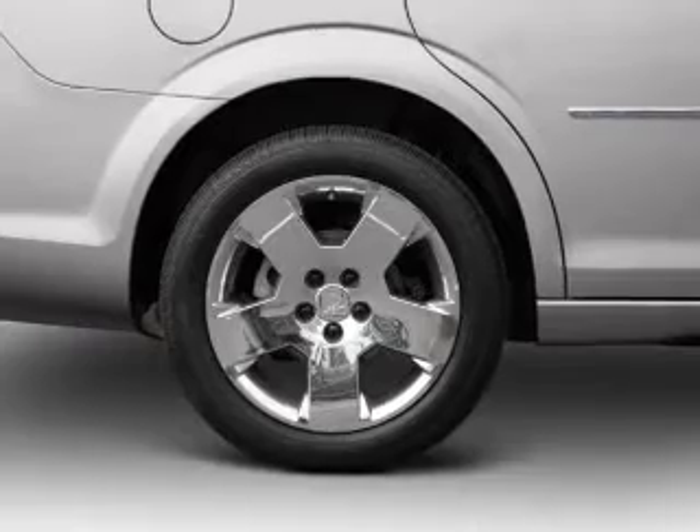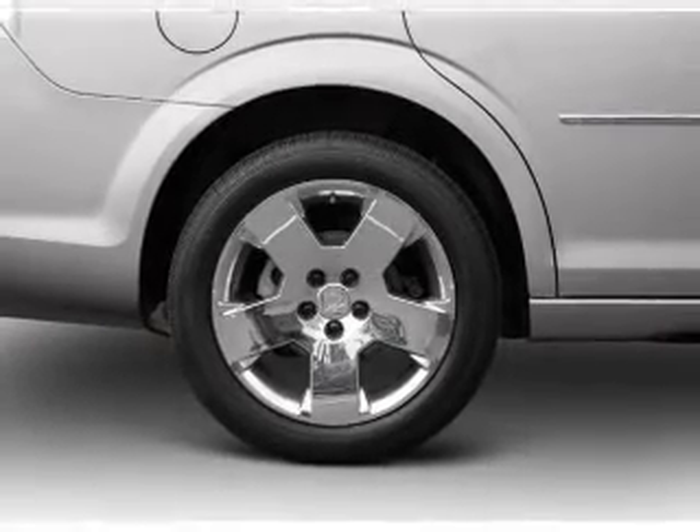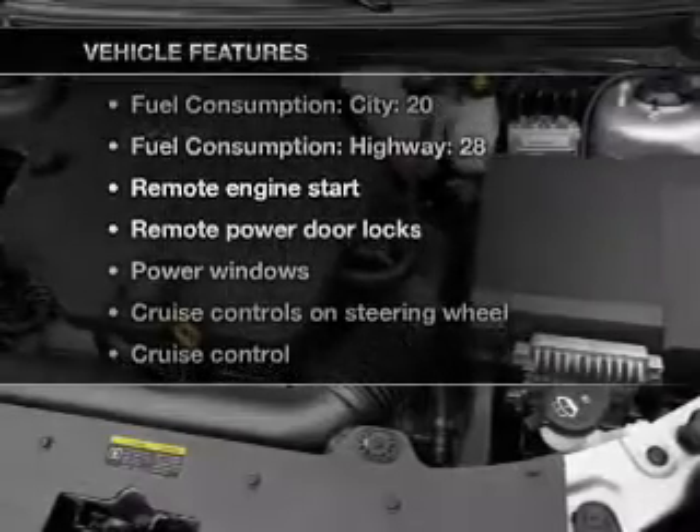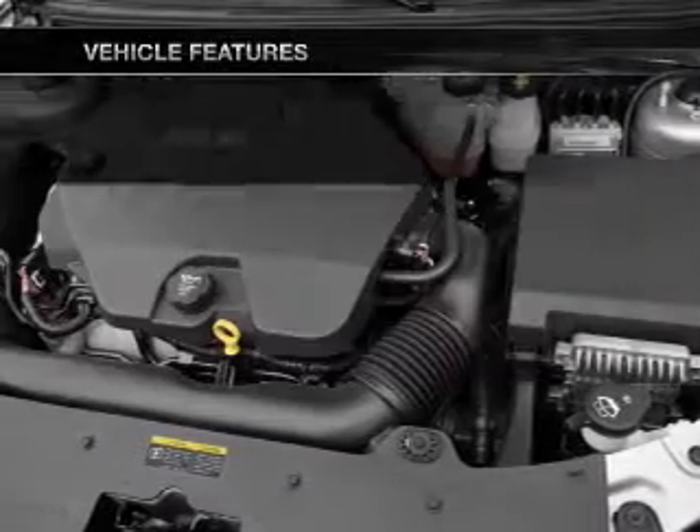You will appreciate the safety feature of anti-lock brakes. Heated seats are there for you on cold winter days. And with these notable features, you won't want to miss out on the opportunity to own this amazing ride.